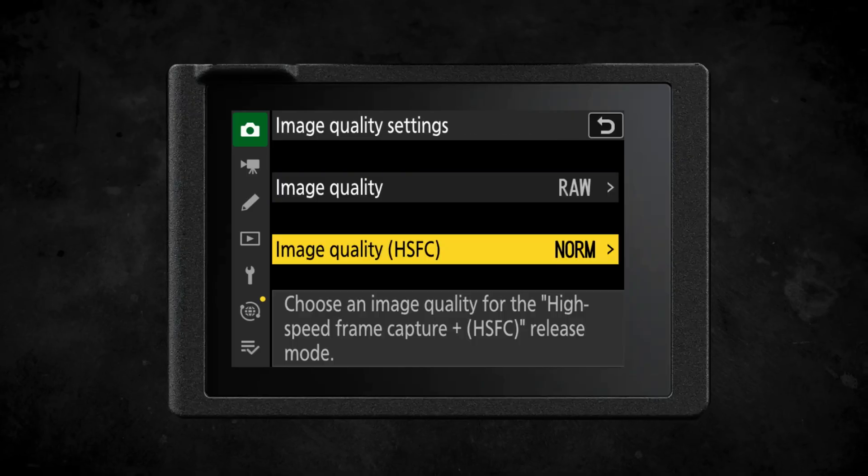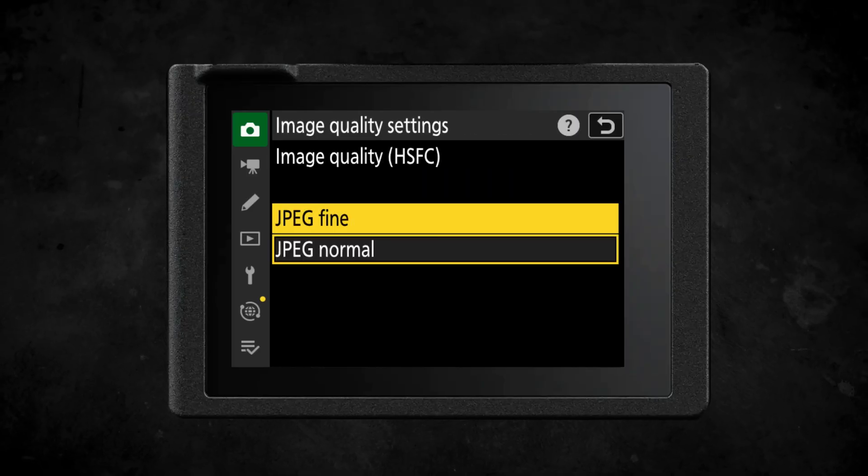The second addition is a new image quality option. This is still shooting in JPEG, but you can now choose JPEG normal or JPEG fine, improving overall image quality when using high speed frame capture. High speed frame capture is the setting you'll use in conjunction with pre-release capture.